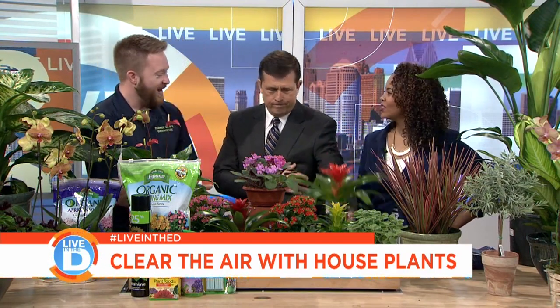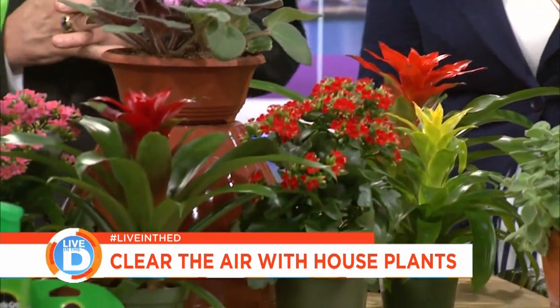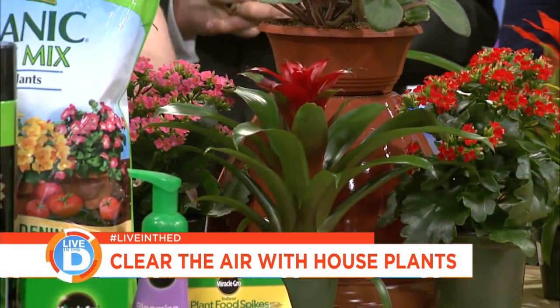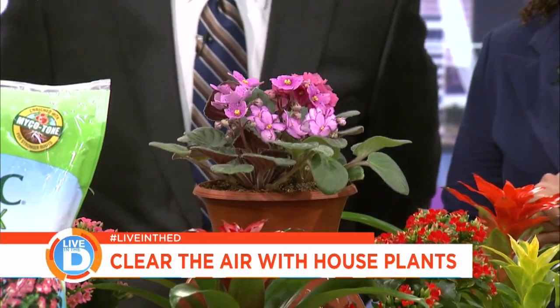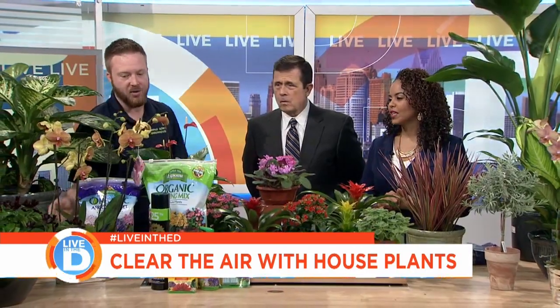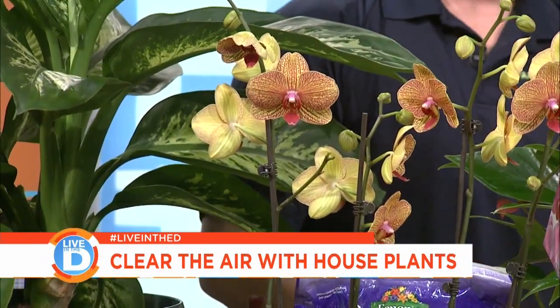This is called a bromeliad. Kalanchoe, like this guy here. African violets. Orchids are a fantastic plant to add color. They bloom for a long period of time — it is a re-blooming house plant. Beautiful, great for color. They come in a variety of different shades.